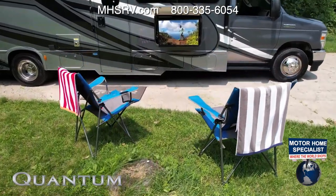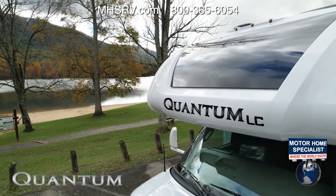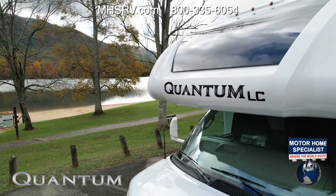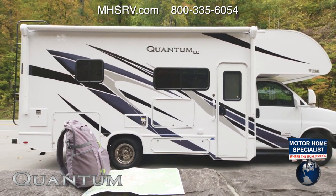Some floor plans offer an exterior TV as either standard or optional equipment. Or maybe you want to just stay at camp and relax, then head out tomorrow for another adventure — because when you travel in a Quantum, who knows what fun you'll find. This is the 2022 Quantum. For all the features, specs, and to find the Quantum floor plan made to fit you, visit thormotorcoach.com.